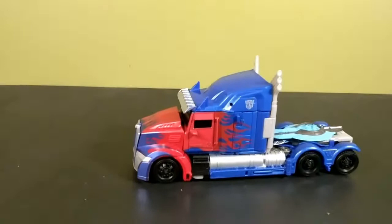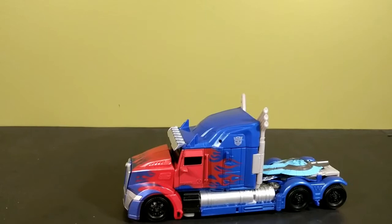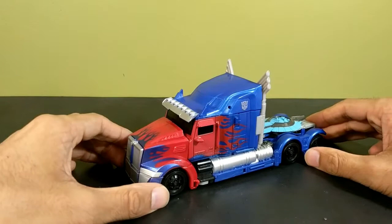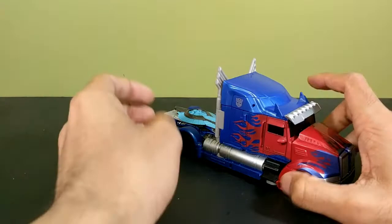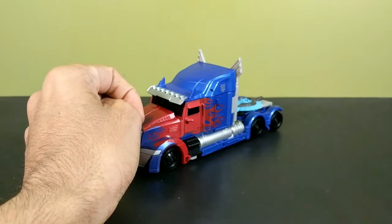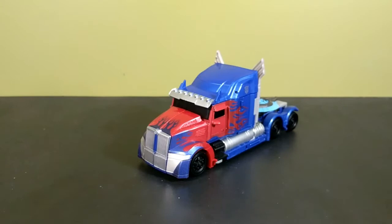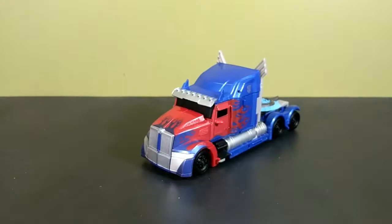Here is Optimus Prime and this thing is really, really well done. If you owned the leader class version from the last movie, this is a huge improvement over that figure at a fraction of the size — but it costs about the same. This guy is engineered a lot better; the paint is so much better than that leader class toy. I sold my leader class to a friend, but I remember it very clearly and I remember how much I didn't like it. This figure is such a better toy.